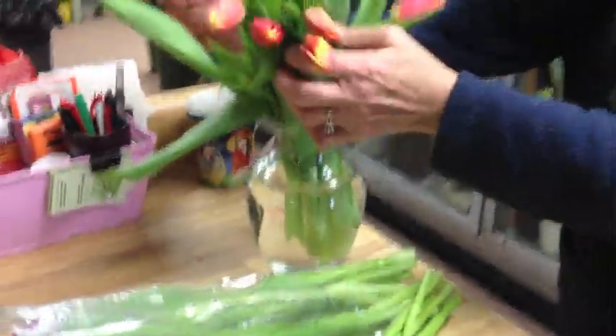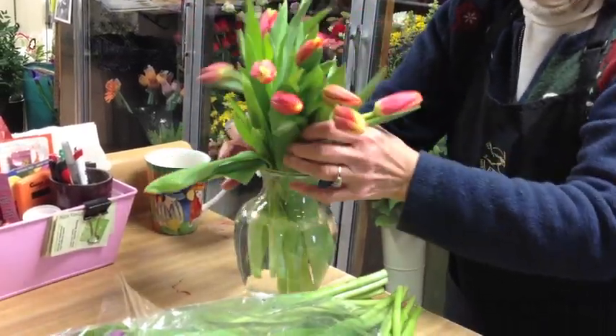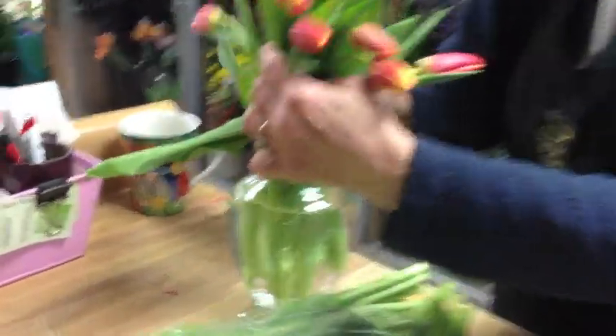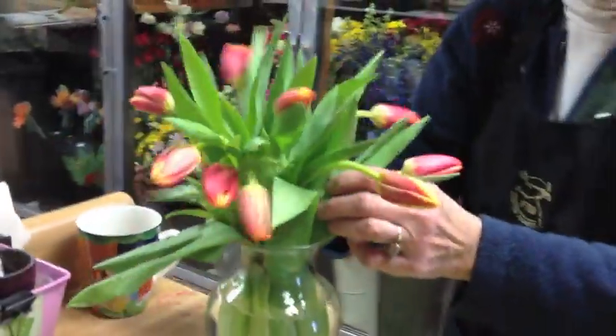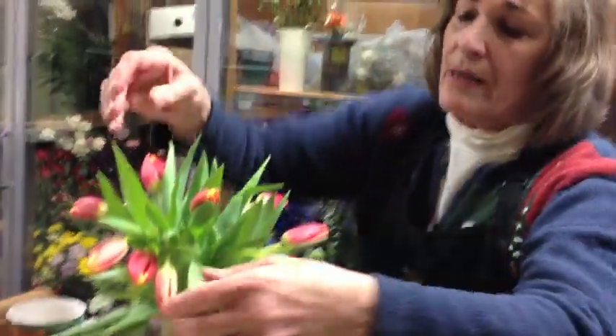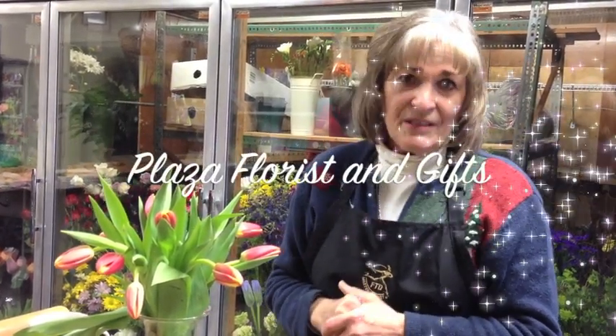And then just pop them in the vase, just like this, and then you can loosely arrange them. I chose a vase that has a little tighter neck, and that's going to keep your tulips a little more upright so they don't fall over and flop on you. There you go. And come tomorrow morning, these that are kind of bent out like this will be up just a little bit straighter, and just perky and pretty like a tulip. Plaza Florist, 67th and Douglas, 276-4951, or visit us on our website at www.plazaflorist.net.